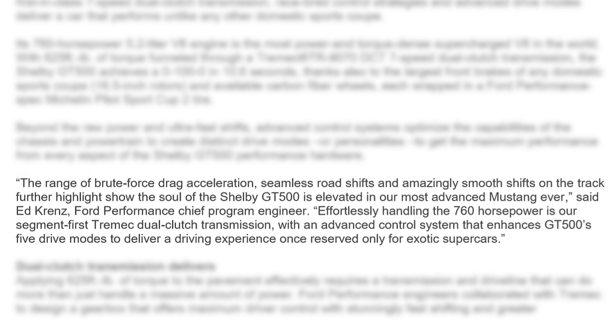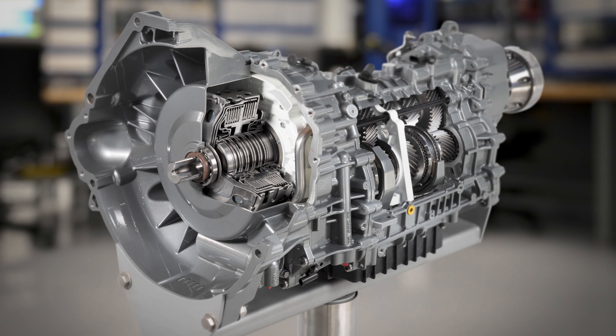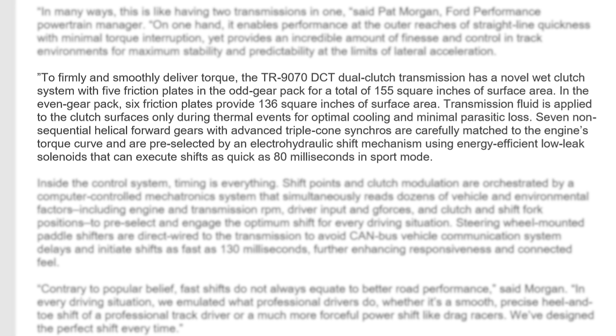Ed Krenz says: 'The range of brute force drag acceleration, seamless road shifts, and amazingly smooth shifts on the track further show the soul of this new Shelby GT500 is elevated in our most advanced Mustang ever. It effortlessly handles the 760 horsepower thanks to the Tremec DCT.' Towards the end of his quote, he talks about how it delivers an experience once reserved only for exotic supercars. The major talking points in this article are the 10.6-second 0-100-0 time and the 80-millisecond shifts.